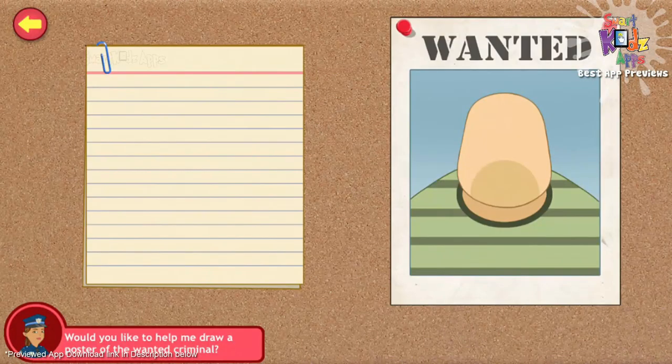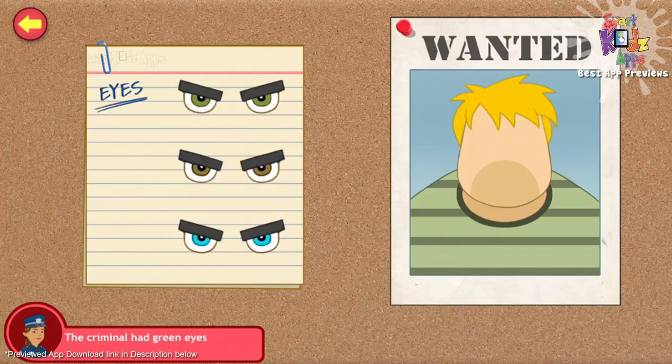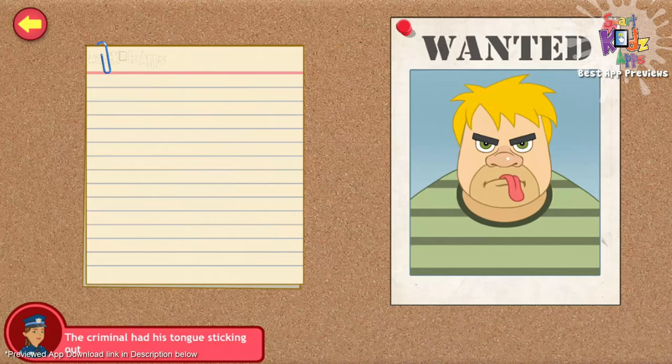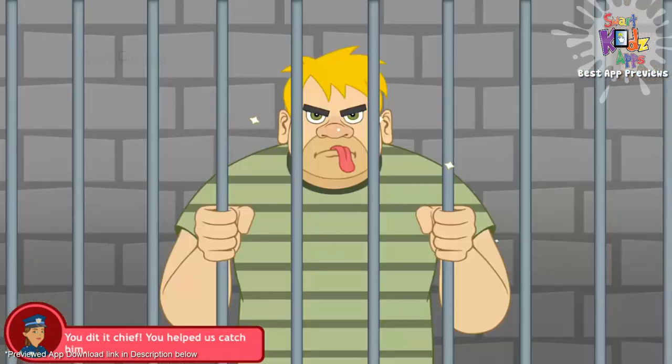Can you help me to complete the face of the criminal? The criminal has golden hair. He has green eyes. You're doing great. The guy has a wide nose. His tongue was sticking out of his mouth. You're doing great. The criminal also had long ears. You did it, Chief. You helped us catch him.